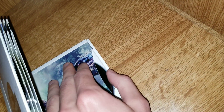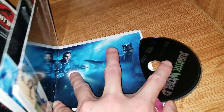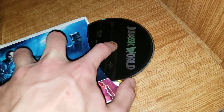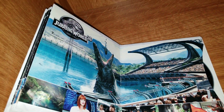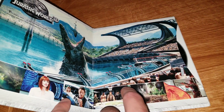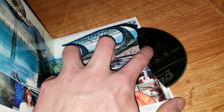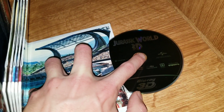For Jurassic Park you have both the 3D and standard Blu-ray editions. Jurassic World is also in here. So you have Jurassic Park and Jurassic World with both Blu-ray and 3D versions. The middle two are just standard Blu-ray.